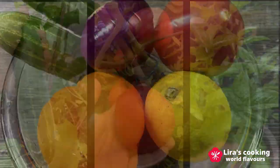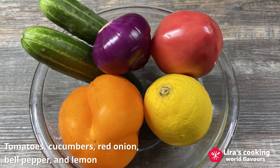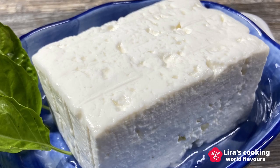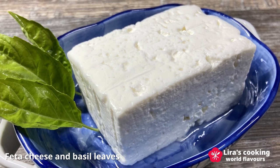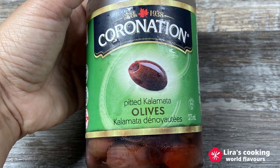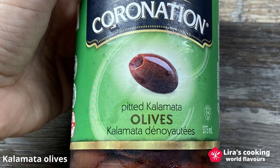We need tomatoes, cucumbers, red onion, bell pepper and lemon. We will also use special Greek feta cheese, a Greek treasure made with sheep's milk and fragrant basil leaves. And don't forget kalamata olives, which are an important part of Greek cooking.